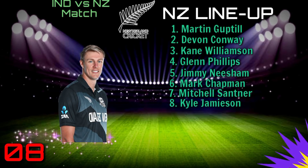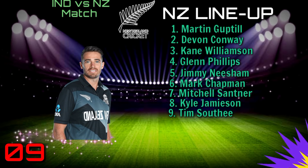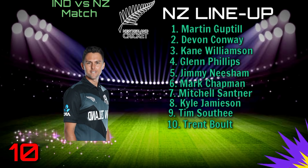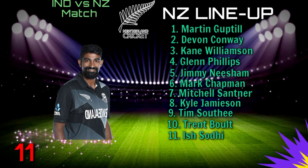Number 8: Kyle Jamieson. Number 9: Tim Southee. Number 10: Trent Boult. Number 11: Ish Sodhi.